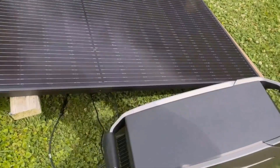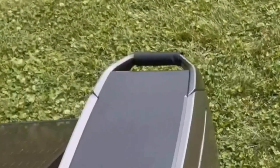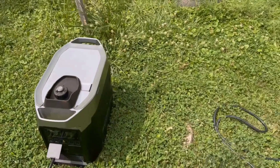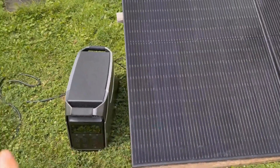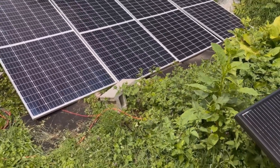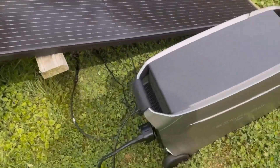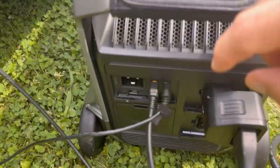The Delta Pro 3 is incredibly quiet when operating, thanks to its ex-quiet technology. The noise level is barely noticeable, even when placed indoors. This is such a relief, particularly when compared to traditional gas generators that are loud and intrusive. It allows me to set it up inside my home, run it overnight, and still fall asleep peacefully. It's also a lot more eco-friendly and hassle-free since you don't need fuel to run it.